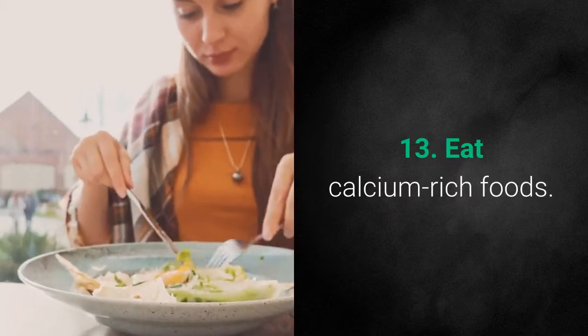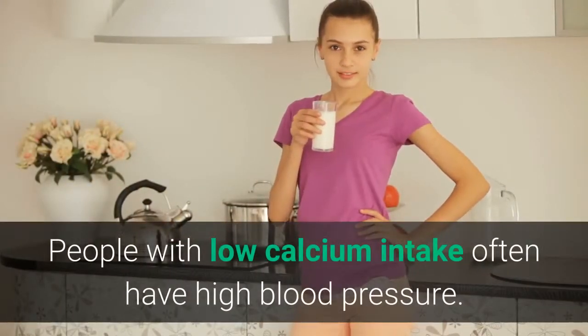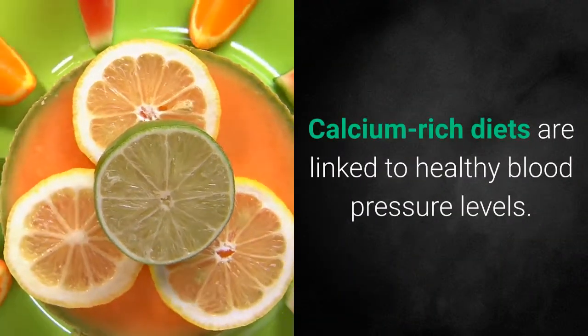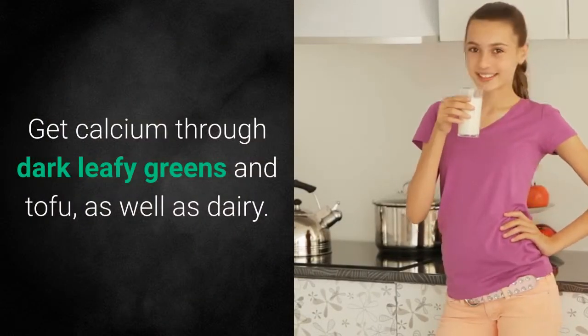Number 13: Eat Calcium-Rich Foods. People with low calcium intake often have high blood pressure. Calcium-rich diets are linked to healthy blood pressure levels. Get calcium through dark leafy greens and tofu, as well as dairy.